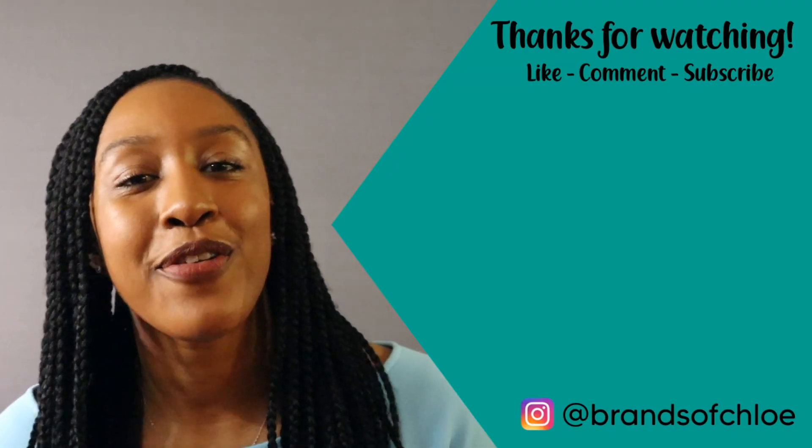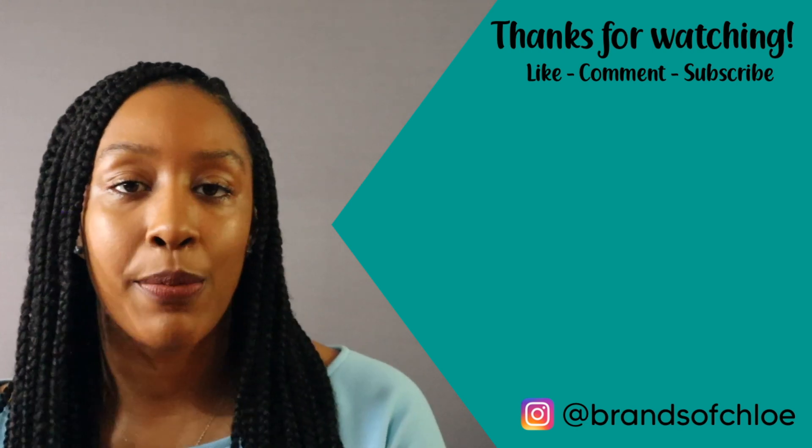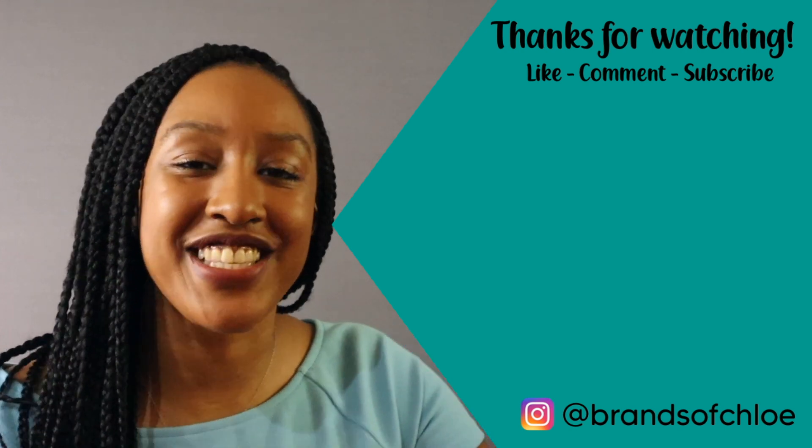That pretty much wraps up the Amex Gold card video. I have some spending to do to get my signup bonus since you have to spend $4,000 within the first six months. Be sure to subscribe — I have other personal finance videos on my channel, including a video that details the two other credit cards I have. I plan to do another video in the future about membership reward points and how I'm using them, so be on the lookout for that. Let me know if you found this video helpful or informative — make sure you like, comment, and subscribe, and I'll see you in my next video.